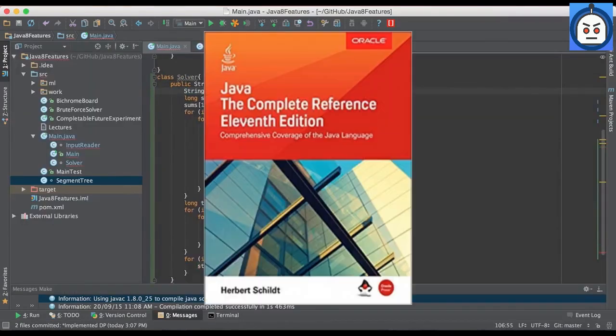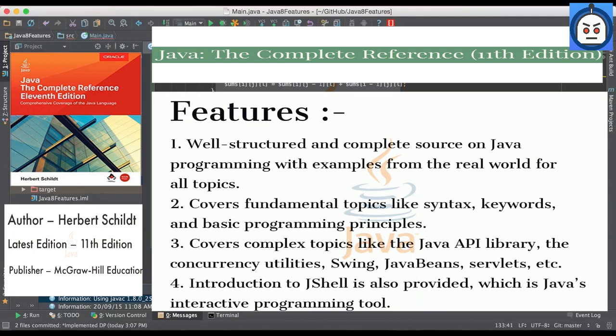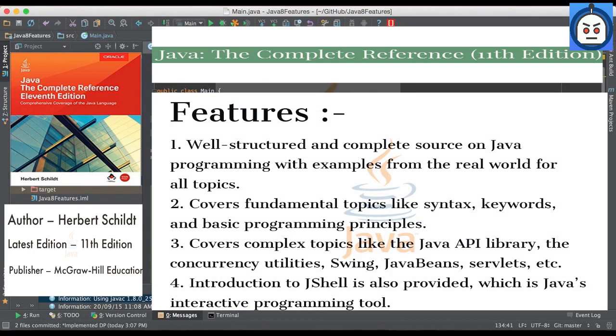Our next book is Java: The Complete Reference, 11th Edition, by Herbert Schildt. If you are at the intermediate or expert level in Java and want a back-to-the-basics approach, then this book is the way to go, as it is a well-structured and complete source on Java programming with real-world examples for all topics. It covers the whole of Java, including fundamental topics like syntax, keywords, and basic programming principles, as well as complex topics like the Java API library, the concurrency utilities, Swing, JavaBeans, servlets, and more. An introduction to JShell, which is Java's interactive programming tool, is also provided.